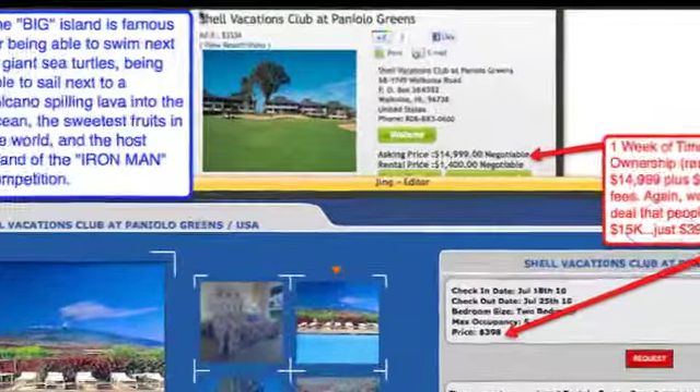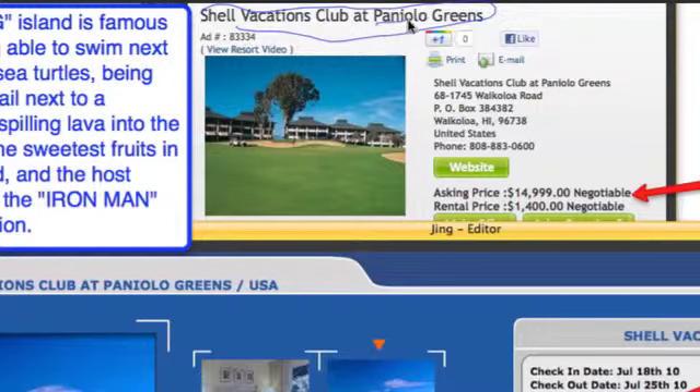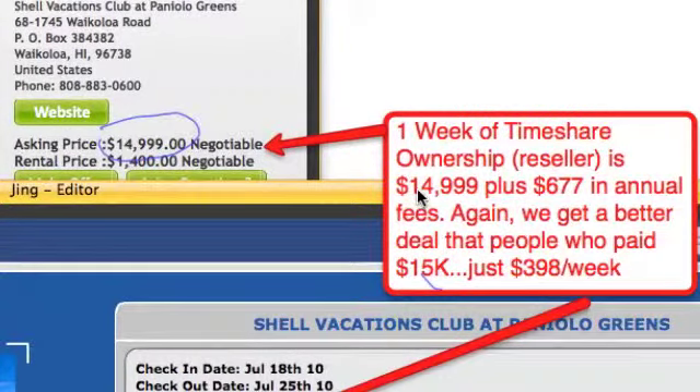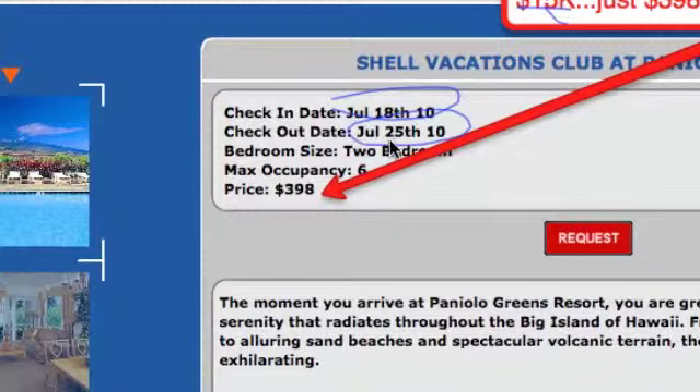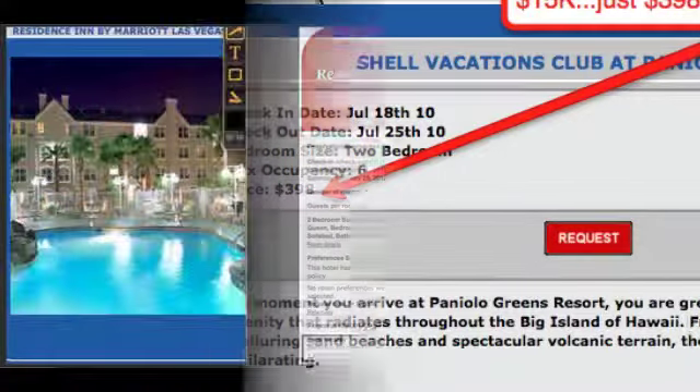Hawaii happens to be my favorite travel destination. Here's a Shell Vacations Club at Paniolo Greens on the Big Island — the reseller website shows one week of timeshare for sale at $14,999 plus $677 in annual fees. As a GRN member, we get a better deal than people who paid $15,000 — July 18th to July 25th, a premium summer vacation, two-bedroom unit: $398. I personally feel like I have condos peppered all over Hawaii waiting for me at any time. We have 53 different resorts contracted inside Hawaii alone.